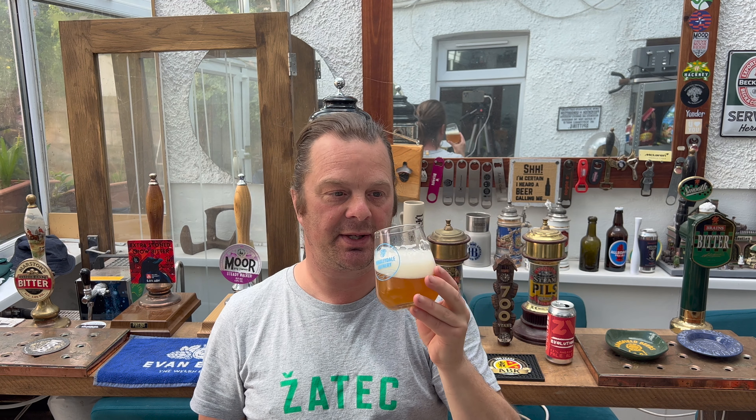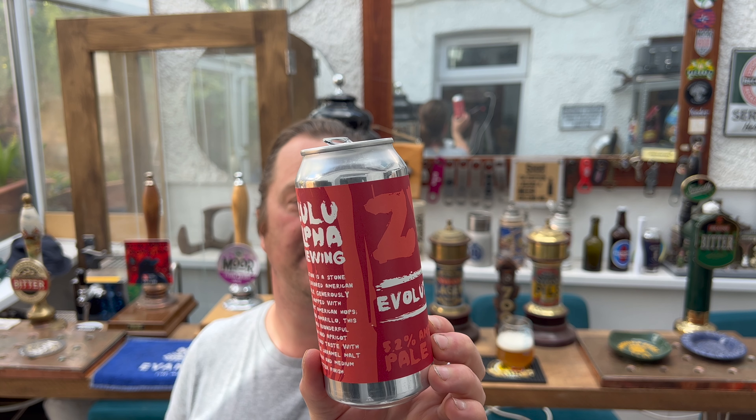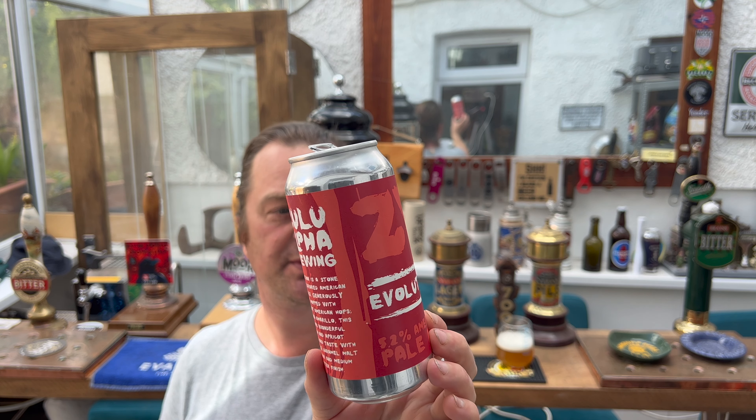Looks good, smells good, tastes good. I like it. Let me read the description on the side: 'Evolution is a stone fruit flavoured American Pale Ale generously dry hopped with prominent American hops Citra and Amarillo. This APA has wonderful peach and apricot aromas and taste with a subtle caramel malt flavour and medium bitter finish.' Unfiltered and naturally hazy, 440ml can, 5.2% ABV.